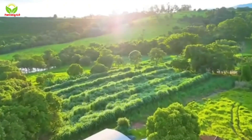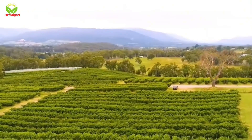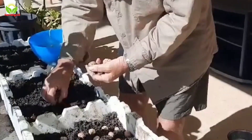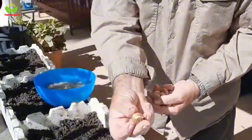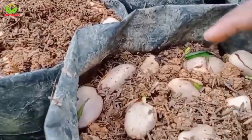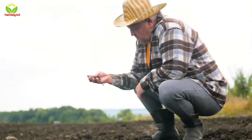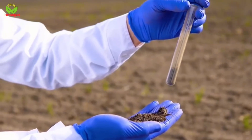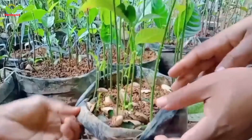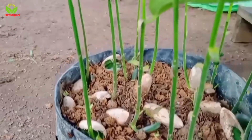The journey of jackfruit begins in the fertile soils of Thailand, where the tropical climate provides an ideal environment for its cultivation. The process starts with the careful selection of seeds, a crucial step that determines the quality and yield of the fruit. Jackfruit thrives in well-drained sandy soil with a slightly acidic to neutral pH range of 6.0 to 7.5, and the warm temperatures and abundant rainfall characteristic of Thailand's climate create perfect growing conditions.